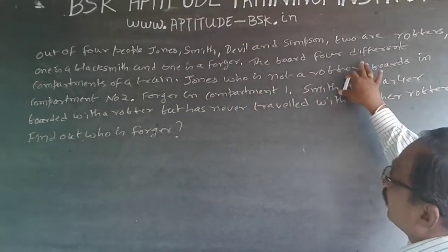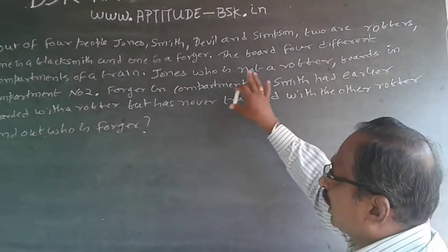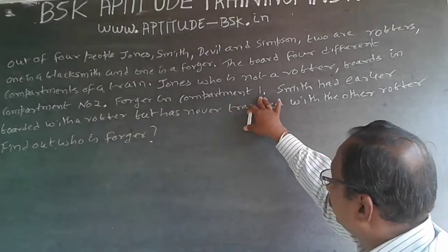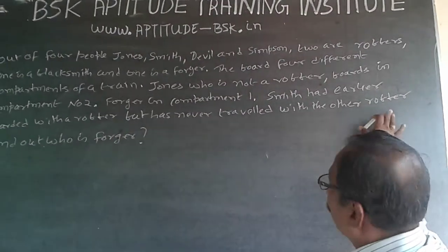They board four different compartments of a train. Jones, who is not a robber, boards compartment number two. The forger is in compartment number one. Smith has travelled with one robber but has never travelled with the other robber.